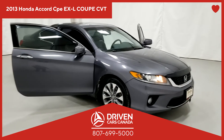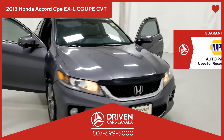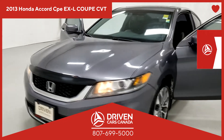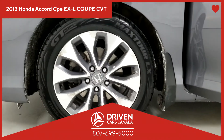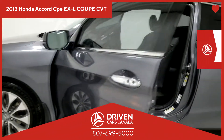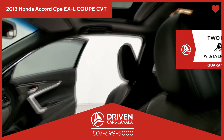Welcome to another great pre-owned vehicle deal from DrivenCarsCanada.ca, reconditioned with the best auto parts in the industry — Napa Auto Parts. This vehicle, like every DrivenCarsCanada.ca car, truck, or SUV, comes equipped with premium brakes, pads, and rotors, which will stop 30% sooner than mid-grade brakes.